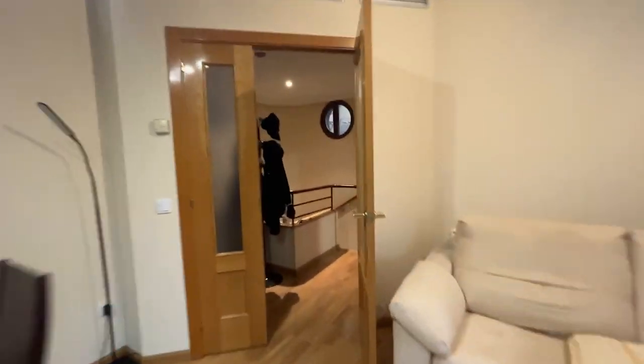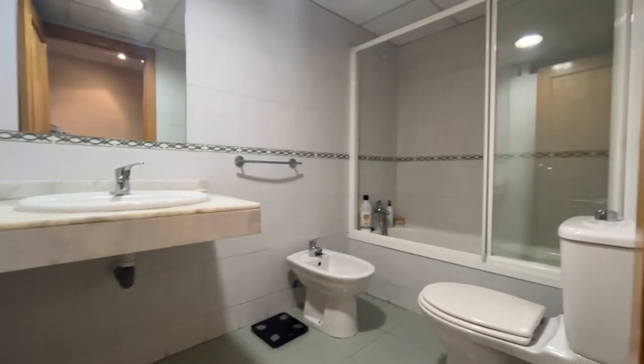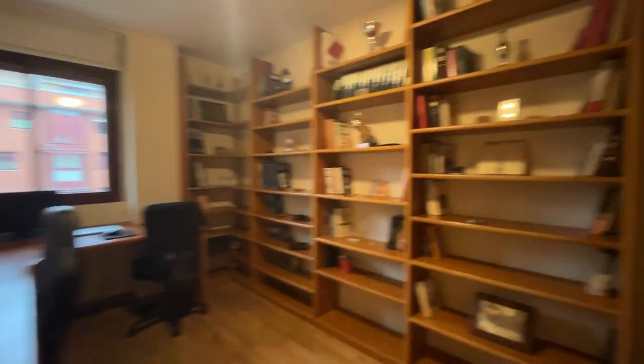We continue walking downstairs to the bedrooms. The apartment has four bedrooms. There's a common bathroom ready to use, and the first bedroom right now is being used as a study or working area.